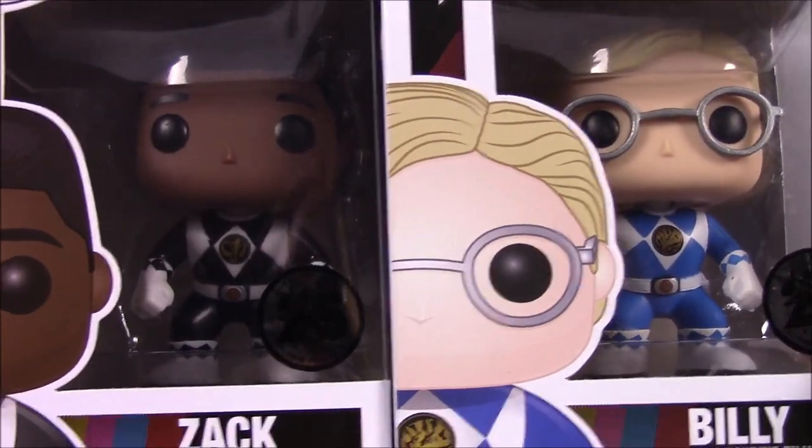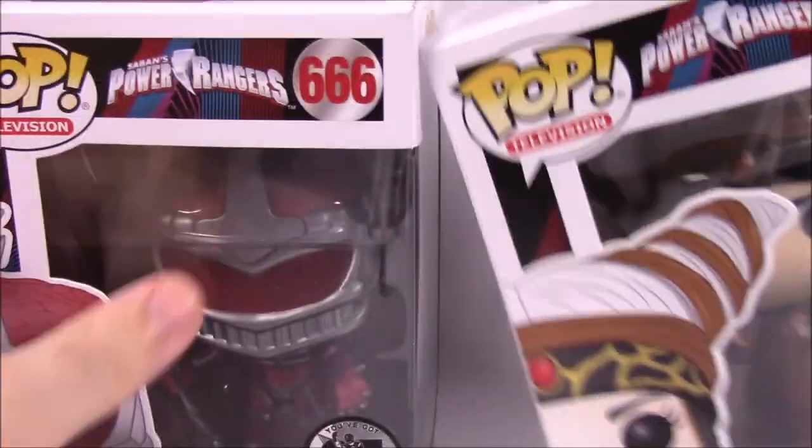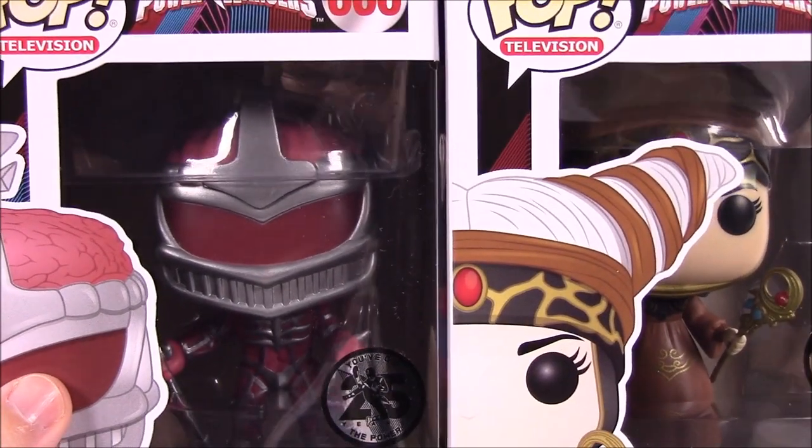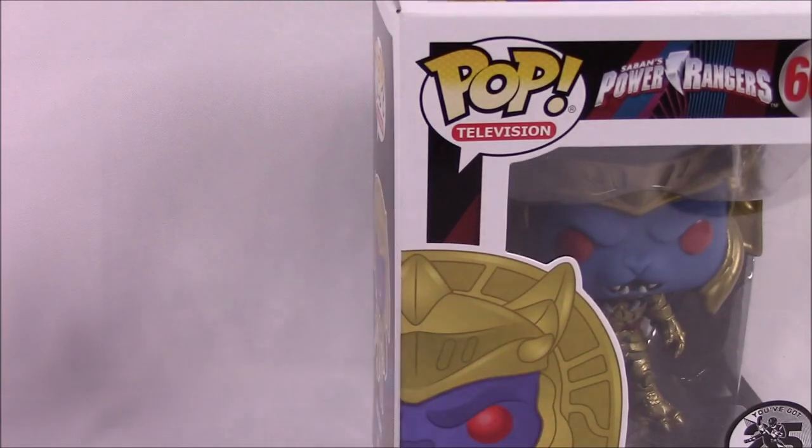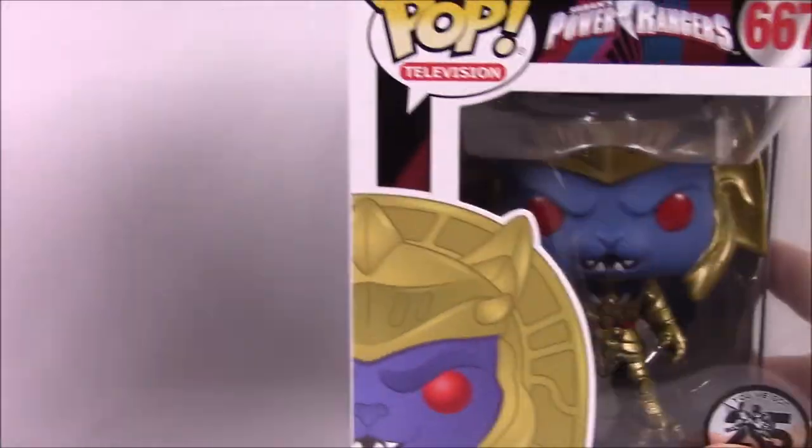We've got Tommy and Jason, then we have Kimberly and Trini, and then we've got Zack and Billy. So those are all of the actual Rangers. Then we've got some villains going on here — we have Zed and Rita, kind of mix them together. So Zed and Rita there, and then we've got Goldar, which is of course another one of the main villains.